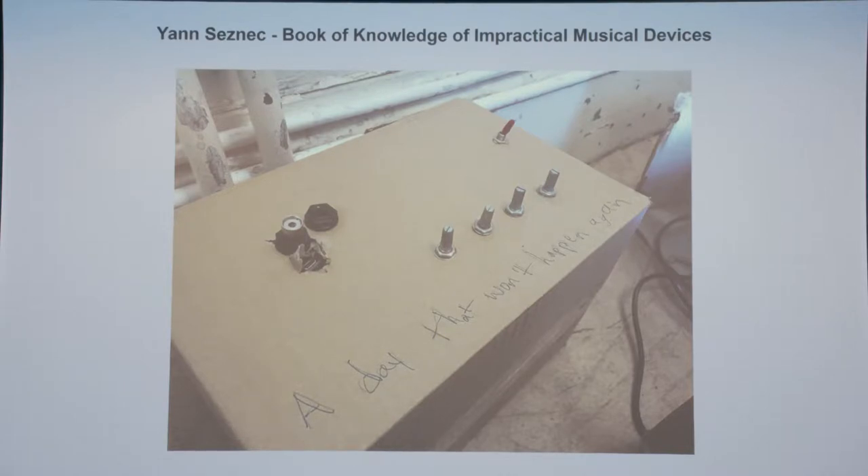This is a picture of a really early prototype of a project I'm working on now which isn't finished yet. The Book of Knowledge of Impractical Musical Devices is a project I'm working on at the moment, which is based loosely on a 12th century Arabic text — the first written instance in history of robotic and automated musical instruments. I thought that was a really fascinating thing, so I've been designing a set of instruments that are kind of inspired by some of the ideas in that book.